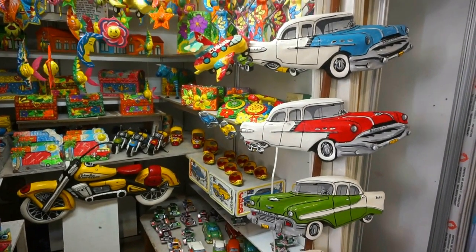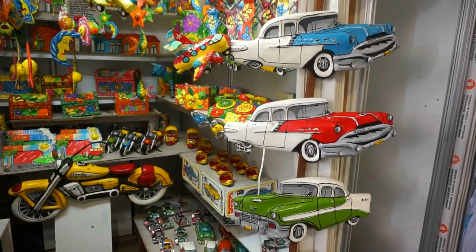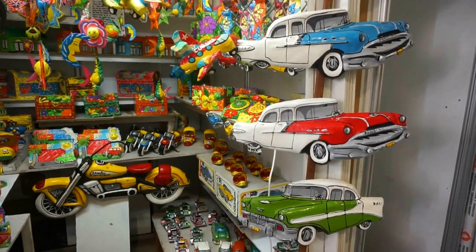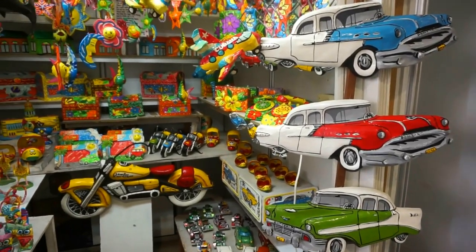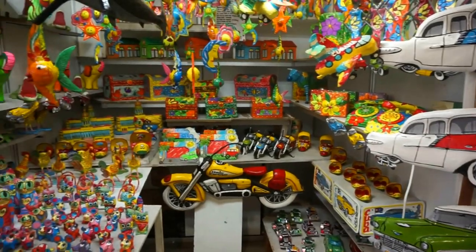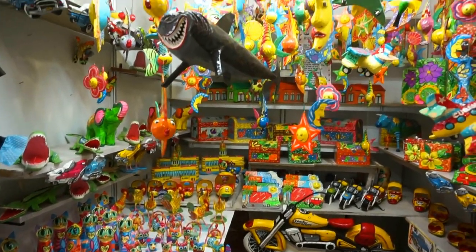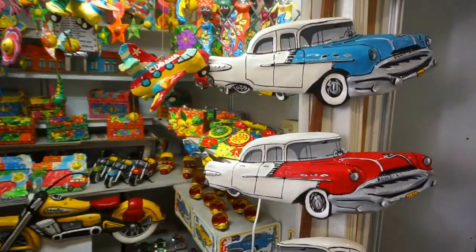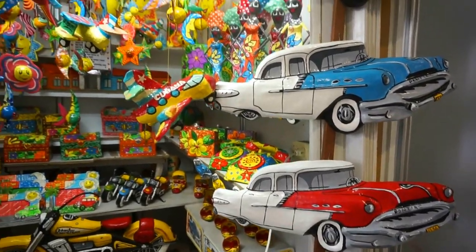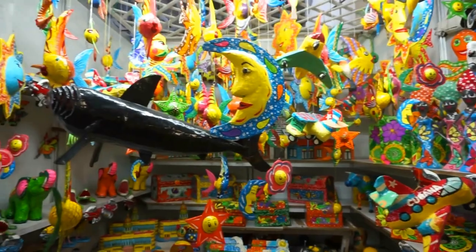And here's another beautiful shop. The young lady who takes care of the shop says her family makes these items that you see here — beautiful paper models of the American antique cars. There are loads of other items hanging from the ceiling.